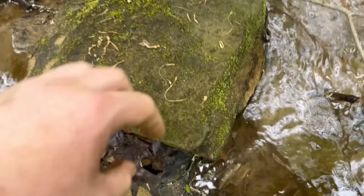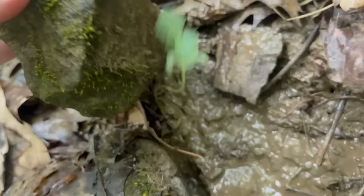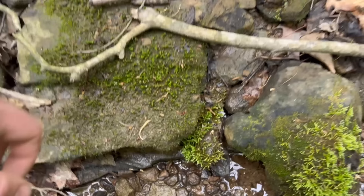Under the next rock I found another dusky salamander, but this one took a swim as soon as I found it. And then I found nothing for several rocks in a row. But under the tenth rock I flipped a northern two-line salamander.